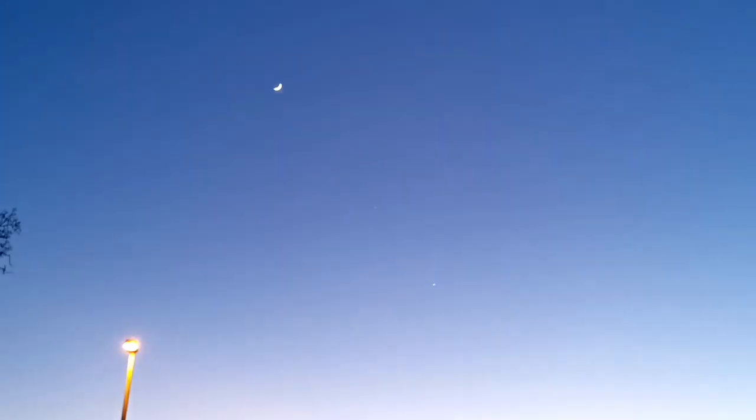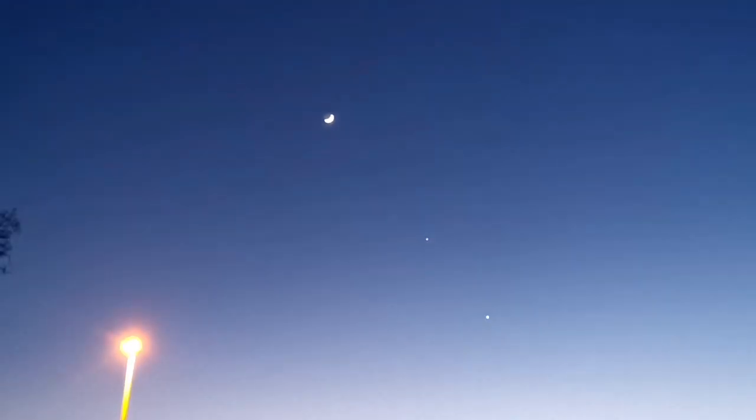First a streetlight came on, and then Venus and Jupiter appeared — Jupiter in the middle and Venus at the lower part to the right.